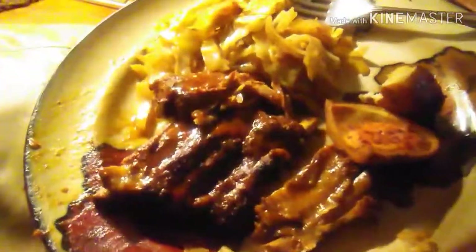Okay guys, there's my meal — ribs, cabbage, and potato skins. It's good. Soul food. Peace.